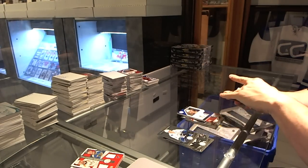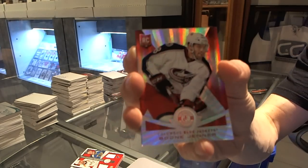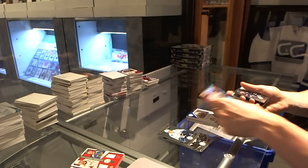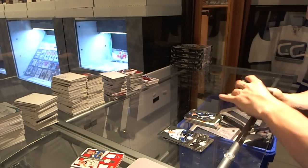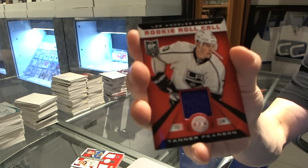And a mirror Platinum Red rookie, number to 25 for the Columbus Blue Jackets, Boone Jenner. Rookie for the Leafs, Morgan Rielly. Rookie Roll Call jersey for the LA Kings, Tanner Pearson.